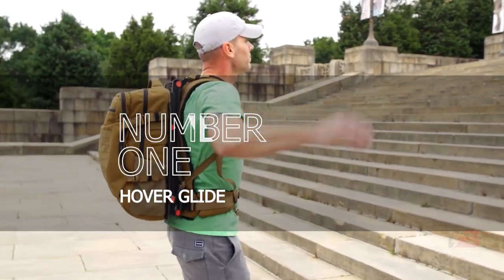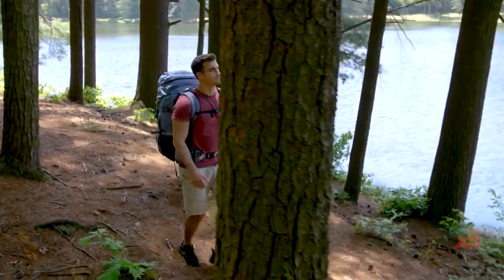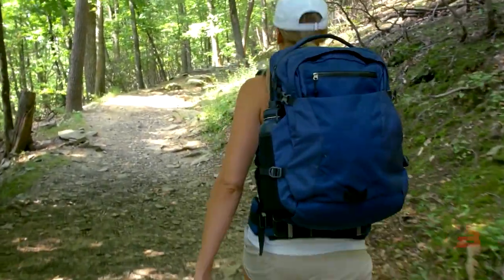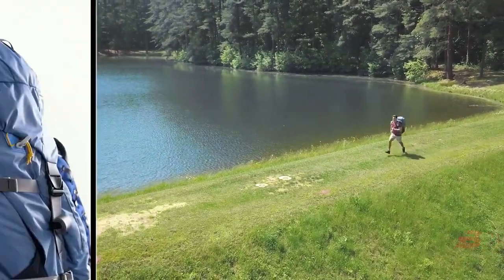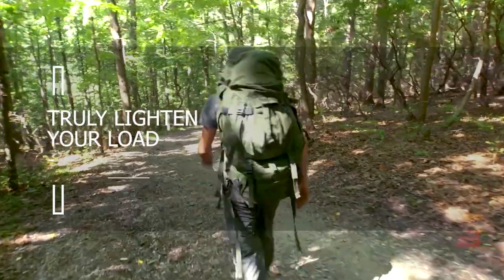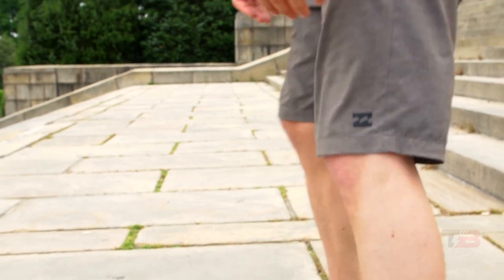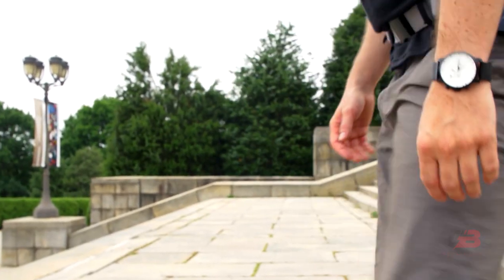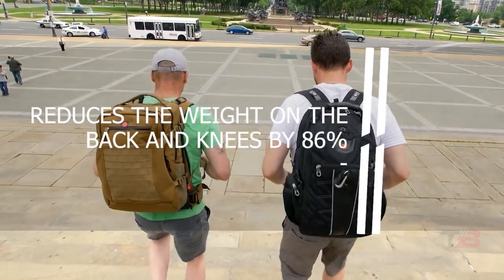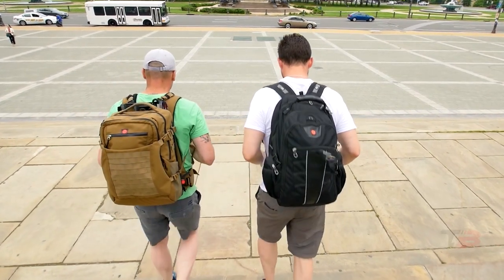1. Hoverglide. Hoverglide backpacks make it easier to carry large and heavy objects because they distribute the weight evenly over the body. This level of comfort is sufficient for the majority of individuals, although certain new backpacks will truly lighten your load. The manufacturer's designation of this invention as 'Hoverglide' is not coincidental — the backpack reduces the weight on the back and knees by 86% using physical principles.